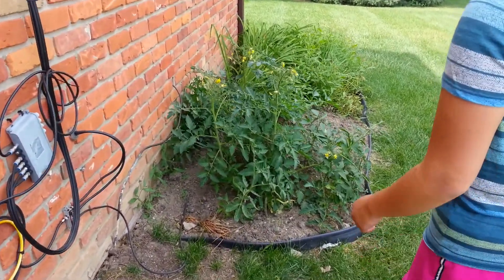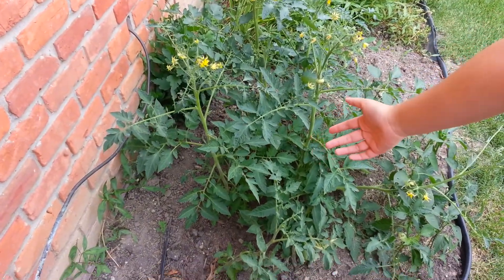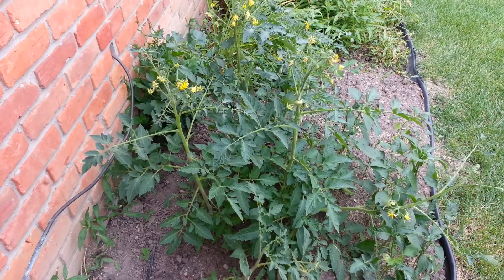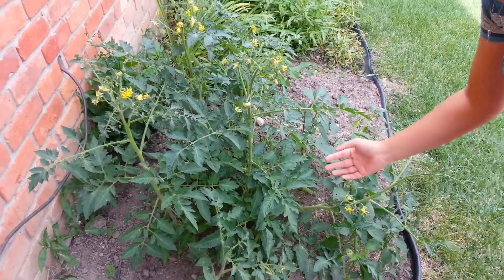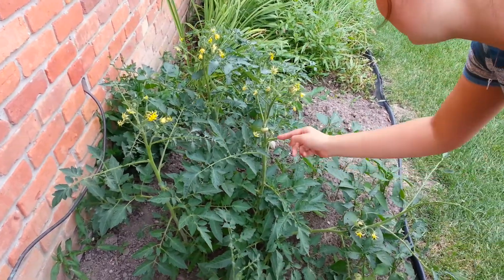As you can see, I will show you right now. So my tomato plants turn out they are not cherry tomato plants, they are actual tomato plants. And they've grown a lot, they've definitely bloomed, that means a lot of tomatoes.